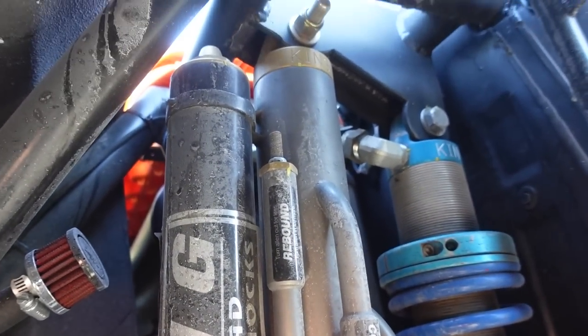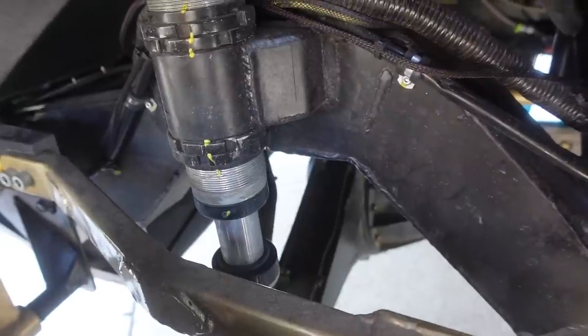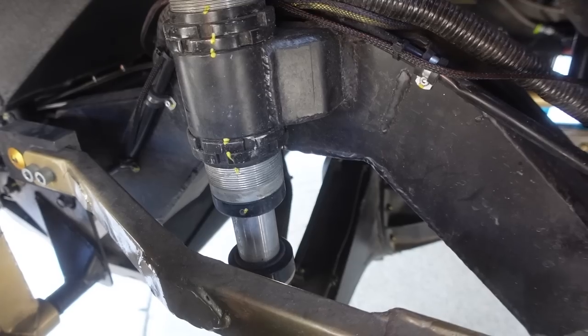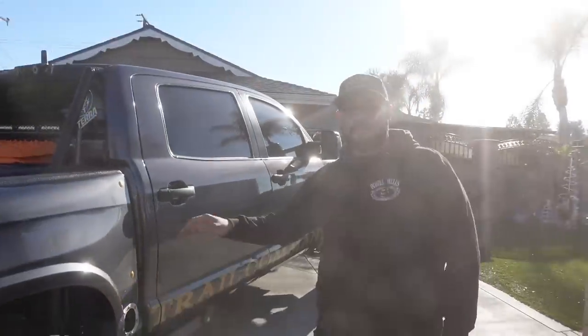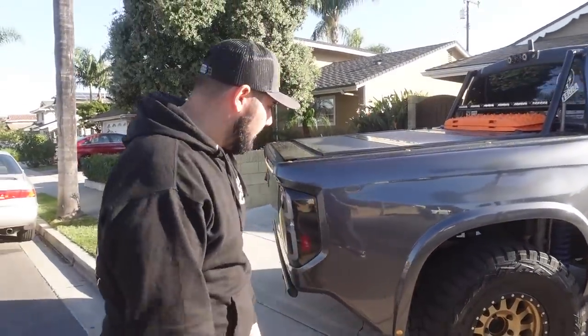Also running an 18-inch 3.0 three-tube bypass shock — it looks small next to that 3.0 coilover but does its job. The setup has about 20 to 28 inches of travel to the strap. The frame was notched to get as much up travel as possible while keeping the truck low to the floor for stability. There's also a 2.5 bump in the rear and a TK1 sway bar — this thing feels like a stock truck on the highway, not body rolling, but still has articulation in the dirt.